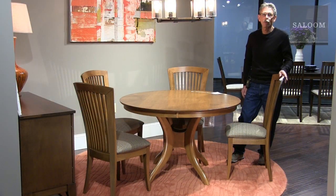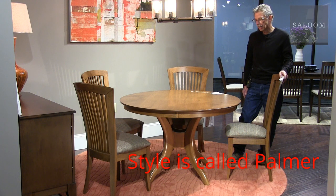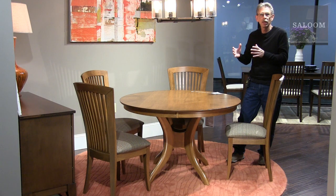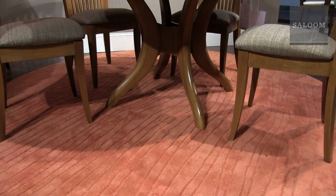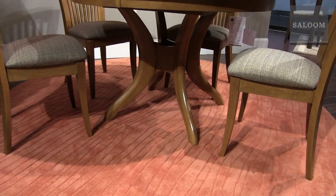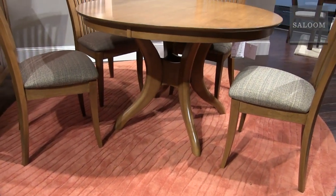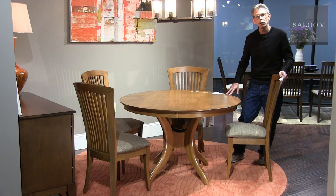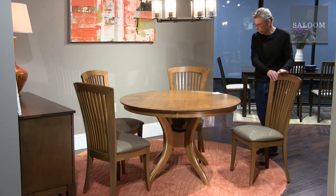This is brand new this market. The style name is Hanson — it's a very functional pedestal because it gets out of the way of the chairs. I really like the form of it; it's an organic, flowing shape that reminds me a little bit of a tree. This is a 48-inch table, and it also comes in 42, 54, and 60, fixed and with leaves. We're showing it here with our 23 chair.